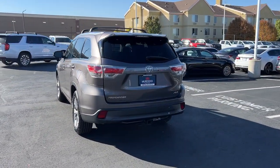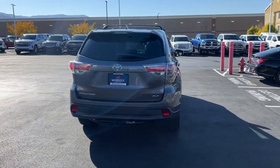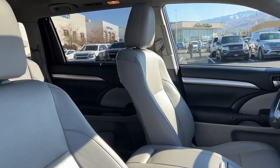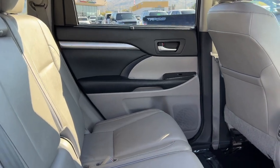Get ready to build some family memories. The following are some of this vehicle's highlighted options: navigation system, keyless entry, moonroof, heated mirrors, fog lamps, power lift gate, backup camera, satellite radio, power driver seat, and dual zone AC.